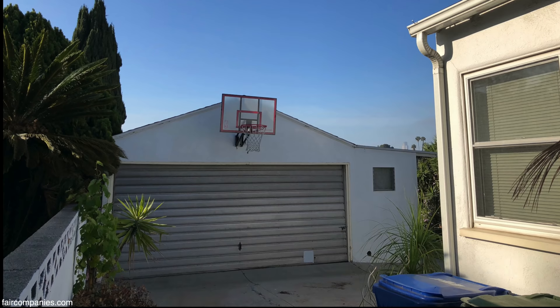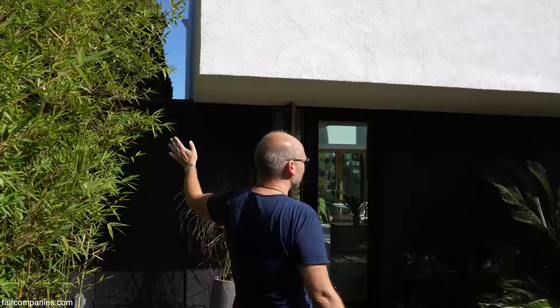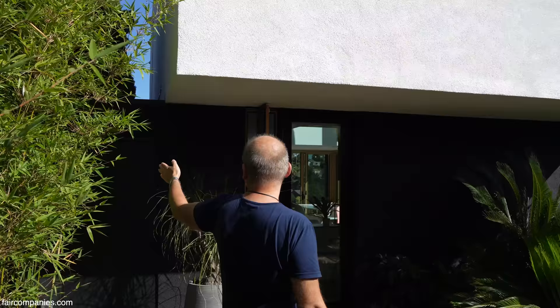This used to be a driveway that went all the way through, and there was a garage back there. We tore down the garage and built the house in its place. The garage was right where our front door is — that's why we have this corner. We were able to inherit the footprint; otherwise you have to do a five-foot setback.